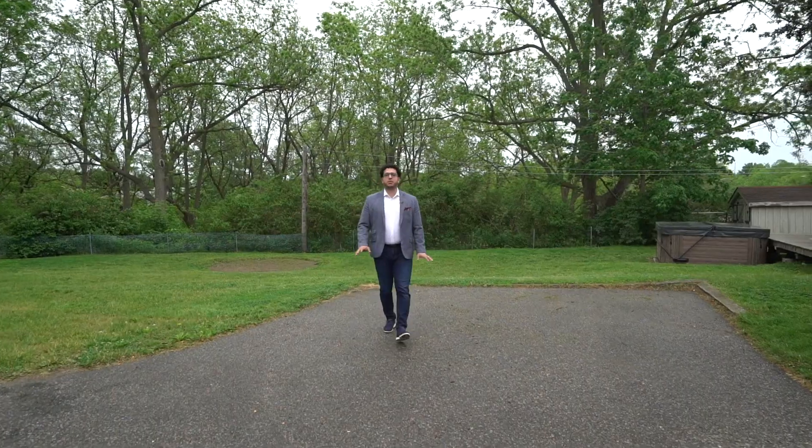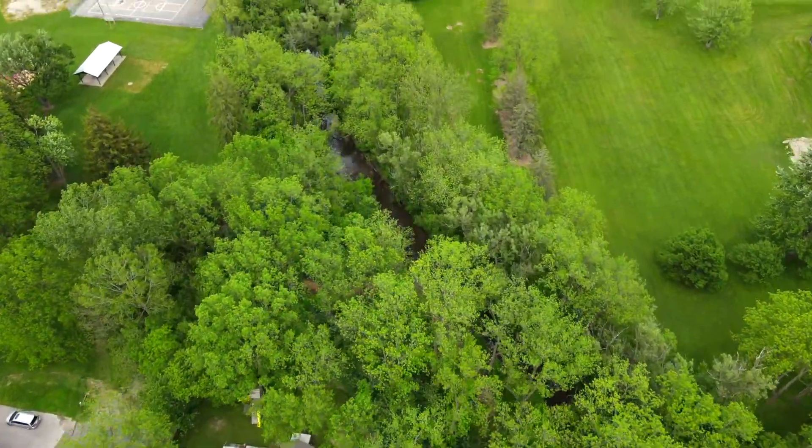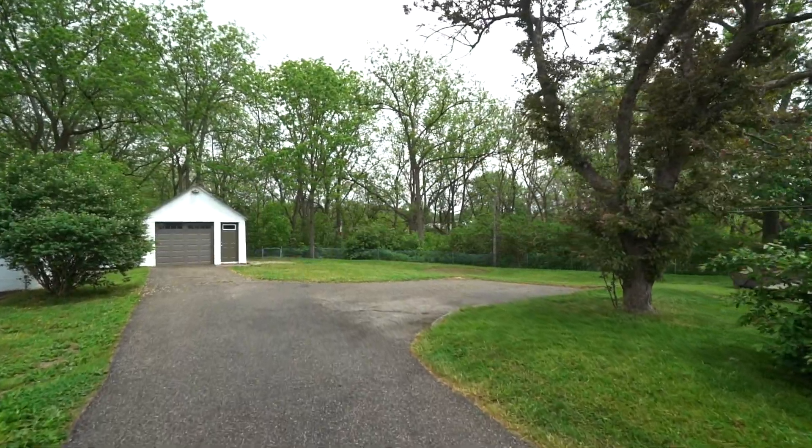Escaping the big city really means you get opportunities that you normally wouldn't find anywhere. In this case, you get to enjoy a huge backyard which backs onto a ravine, which means you have no neighbors and lots of privacy. You also get a detached garage which is great for storing a hobby car or tinkering around in the shop.